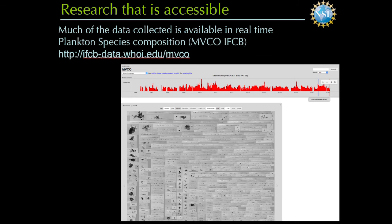Given the time of year, you would probably get lucky and see some large, beautiful diatoms in the coastal ocean of Martha's Vineyard. These data are available to anyone, anywhere.